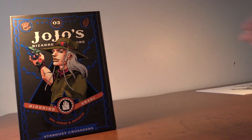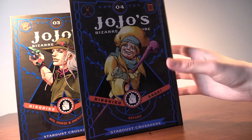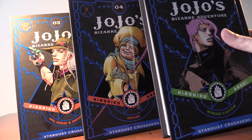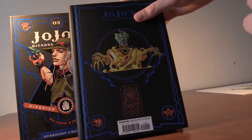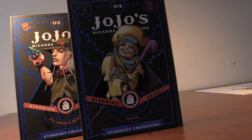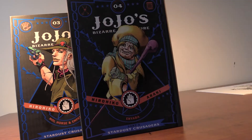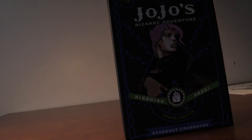They're trying to save Holly, and they're going to Egypt where they have to fight all these enemy stand users. This is the first time that stands are introduced in JoJo, which is really cool. We got Volume Four with Enyaba the old lady, and then Volume Five with Kakyoin — the back looks awesome and we got Kakyoin's stand right there.